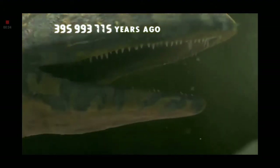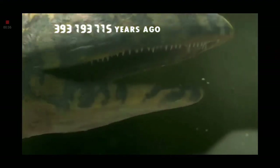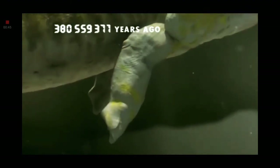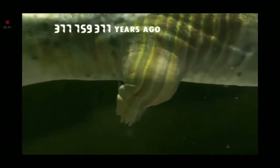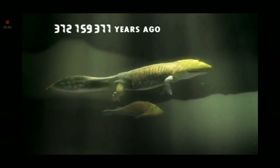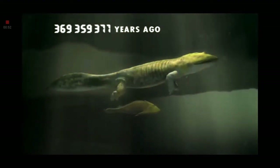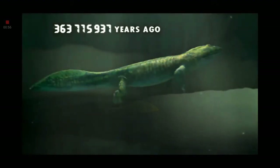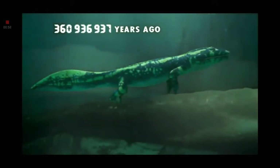Now they're equipped to go on the attack. Some develop tougher bones and muscles in their fins and shoulders, which become the first limbs. This is where our arms and legs began. With this four-limbed design, our ancestors finally hauled themselves out of water, onto land.